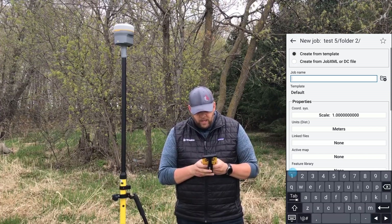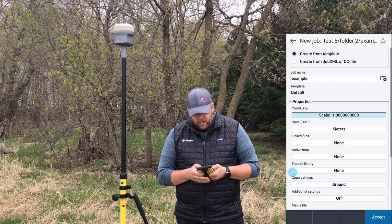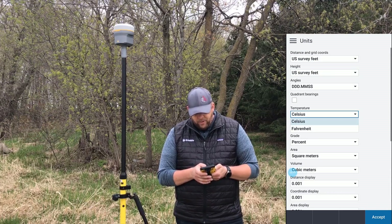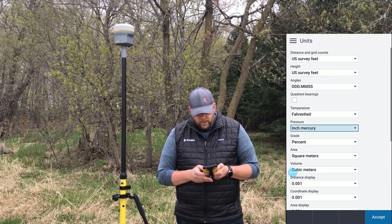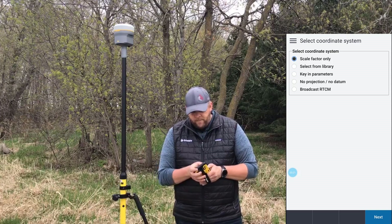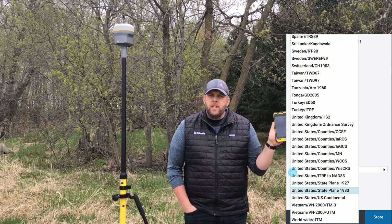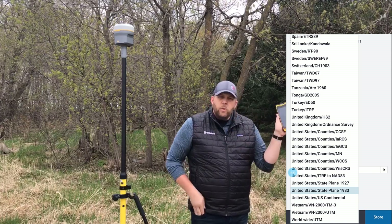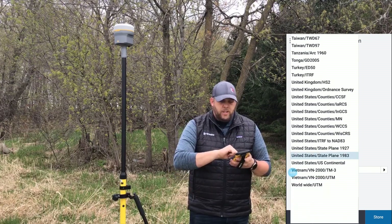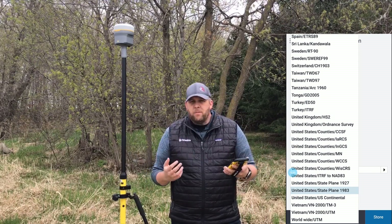I'm going to give a job name — let's call it Example — and hit Enter. I'm going to change my units to US survey feet just to show you that everything looks the same as what we're used to. Then I'm going to set my coordinate system by picking from a library. What's really cool with the TDC 600 is that since it's in portrait mode, we get these nice big long lists — like coordinate systems — and it's really easy to just scroll with your finger. This makes things a little easier to find versus using a small scroll bar on a TSC7 or tablet in landscape mode.